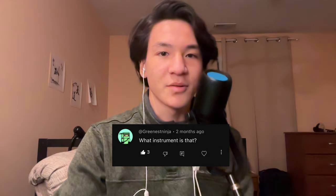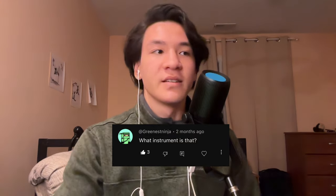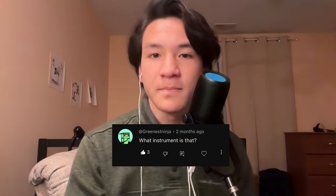I've gotten some questions over this past year that I'd like to answer. A question comes from Greenest Ninja — he asks what instrument is that, so I'm just going to go over all the instruments. This is a concert C flute. It's an Altus Azumino. I have a few other flutes, but this is the one I play most often in most of my videos. It's also the grossest because I beatbox into it.